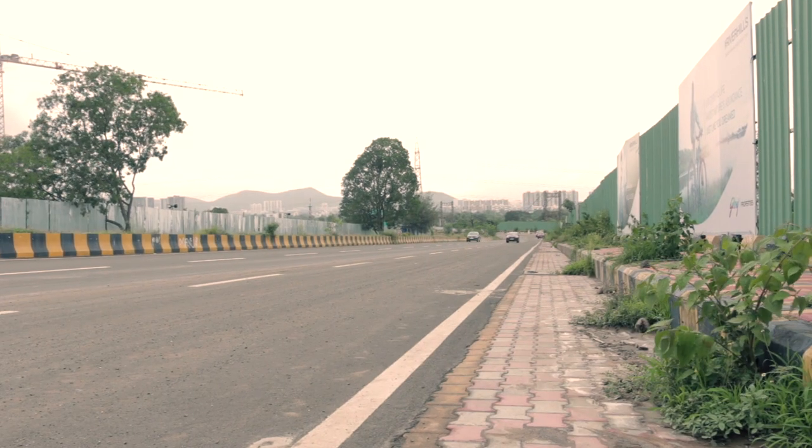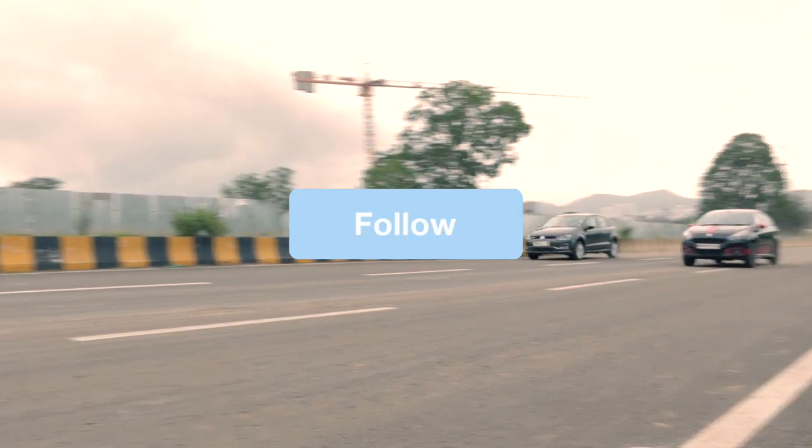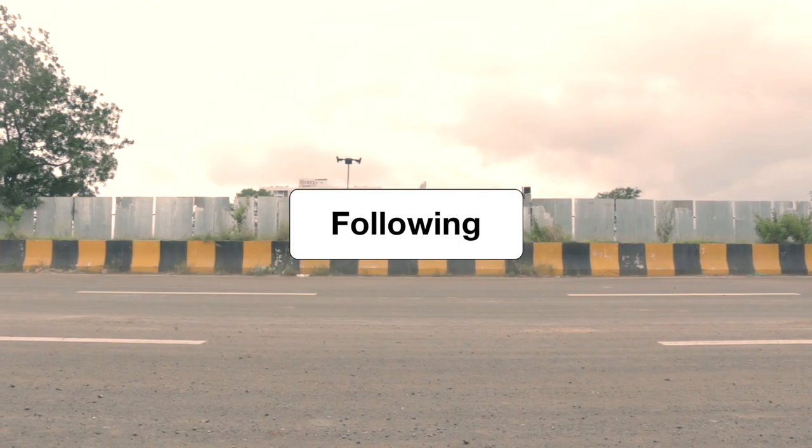Thank you so much for watching this video. We hope you enjoyed this drag race — let us know what we should line up next. Follow us on Instagram and I will see you in the next one.